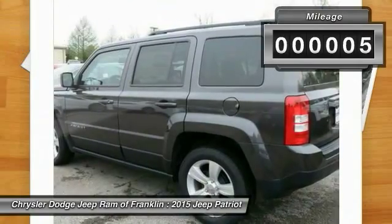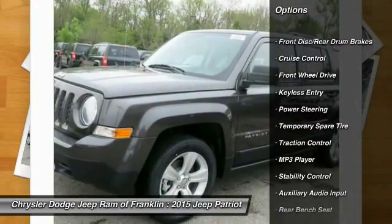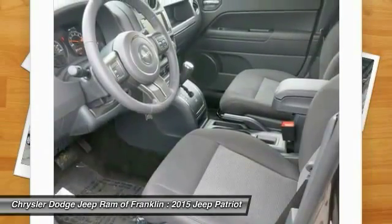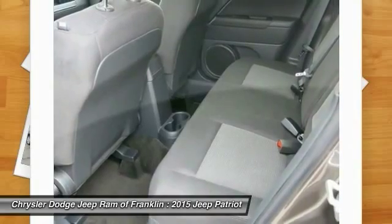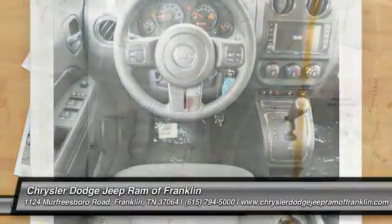This vehicle has less than 100 miles. Here are some of this vehicle's great options: traction control, stability control, steering wheel audio controls, four-wheel ABS, air conditioning, driver airbag, power steering, adjustable steering wheel, aluminum wheels, and keyless entry. Take this vehicle for a spin and see why so many shoppers are now proud owners.